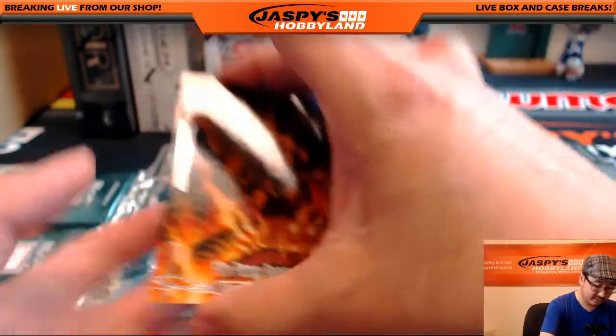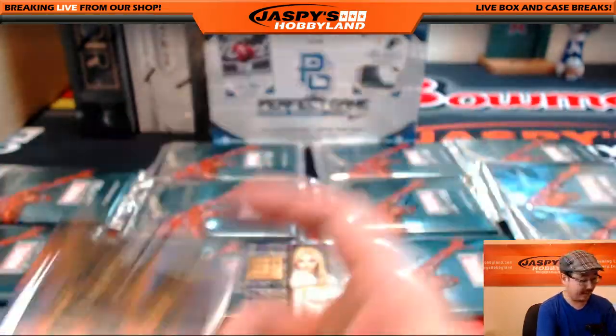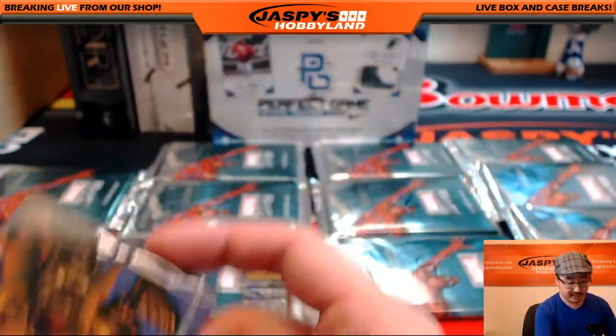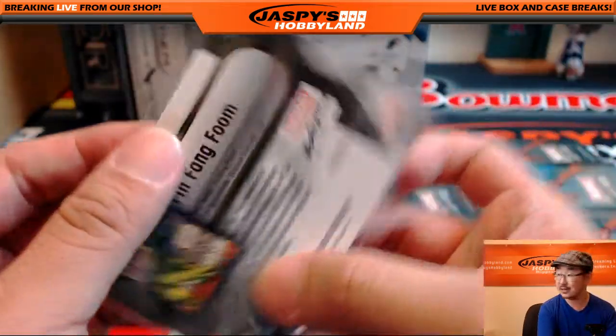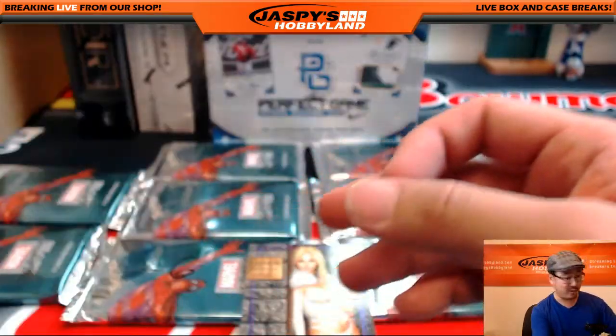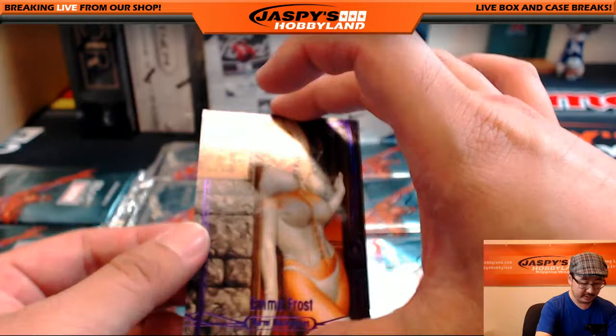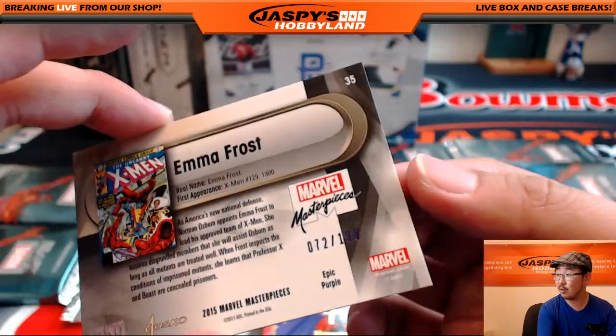Fing Fang Foom leads us off — 968 out of 1999. Sean, be sure to look all these up if you're not familiar with them, because some of these cards can still sell for like 5 to 10 bucks, and that could get the cost of admission back pretty quickly. This Emma Frost might do it alone — Emma Frost, 72 out of 199.